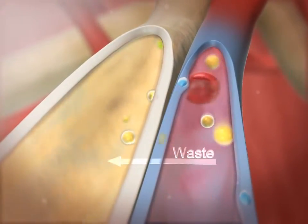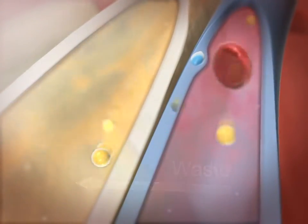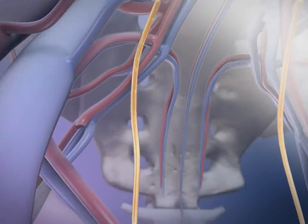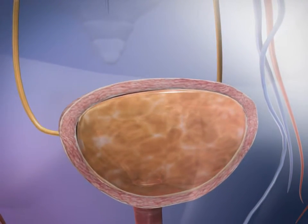At the same time, additional waste ions and hydrogen ions still in the blood pass from capillaries into the renal tubule. This process is called secretion. This process of reabsorbing water and nutrients and secreting additional waste creates urine. The urine passes out of the kidney, through the renal pelvis and ureters, and into the bladder.